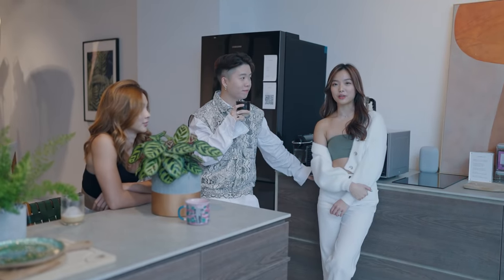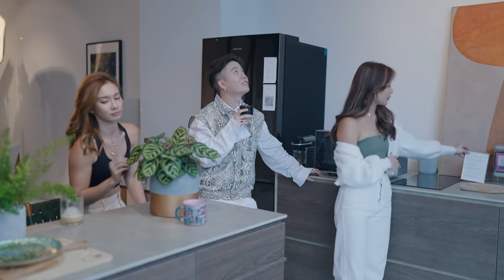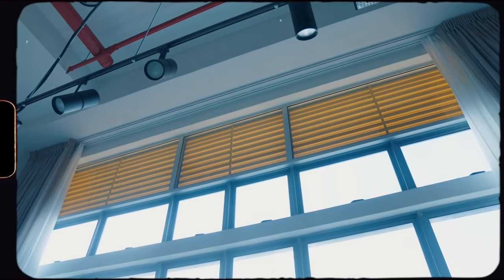Another feature of our smart studio is actually the curtains. You can control them with voice commands. For example: 'Hey Google, close the day curtains.' And it closes - just like that!